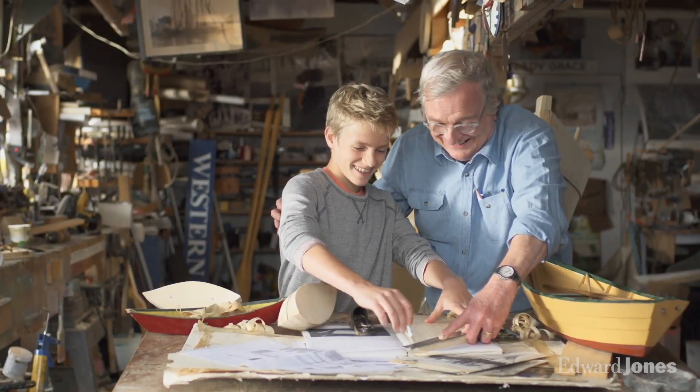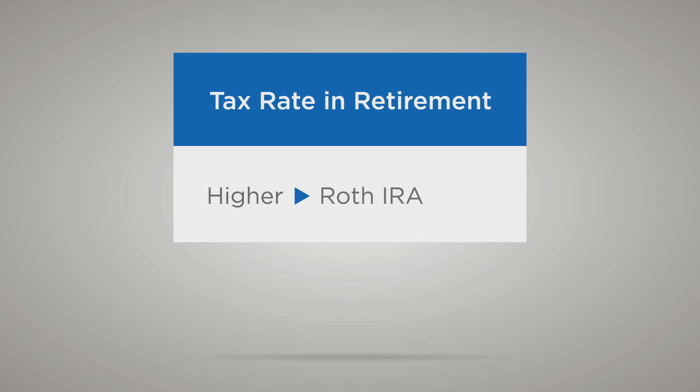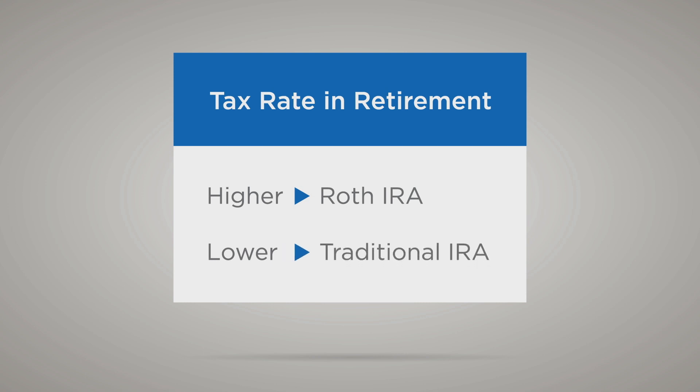One consideration is what you expect your tax rate to be in retirement. If you expect that rate to be higher, you may want to contribute more to a Roth IRA now. If you expect it to be lower, you may want to contribute more to a traditional IRA now. Regardless, by having money in both types, you could have more flexibility with your withdrawals in retirement.